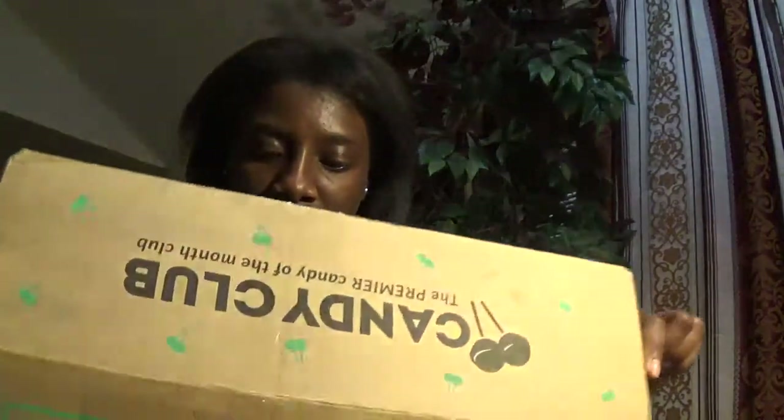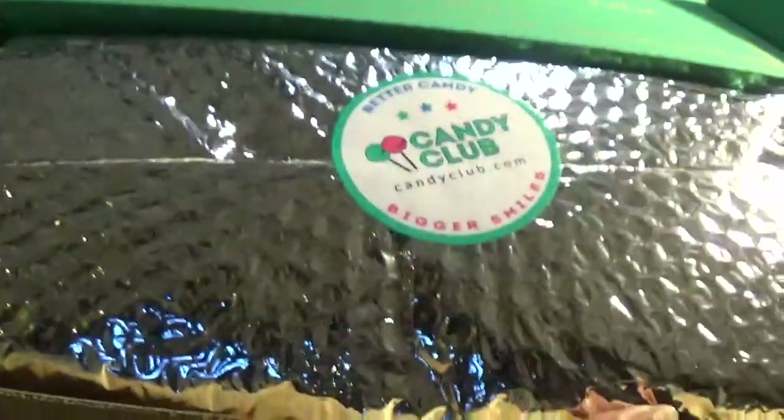First I'm gonna open it up. Thank y'all for the 100 subscribers — well, the 120 subscribers, I really appreciate that. Let me get this box open. Okay, I got the box open, and it comes sealed like this for safety reasons.